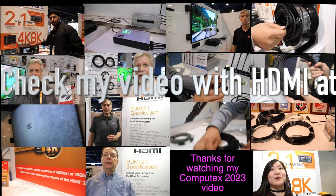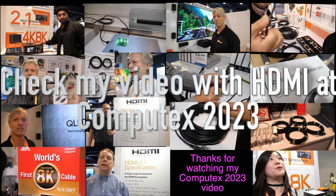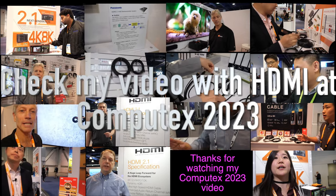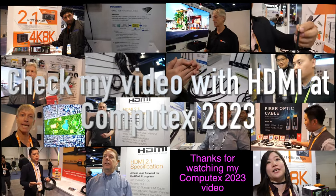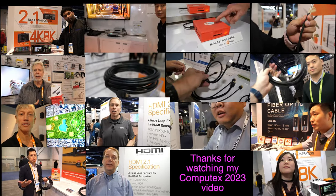There's a whole infrastructure for certifying and testing, making sure there's no interference with Wi-Fi and Bluetooth. Thanks for watching — check out my HDMI playlist at hdmi.charbacks.com.